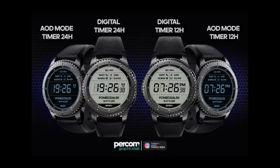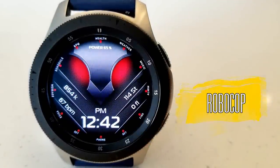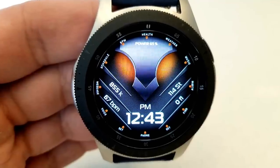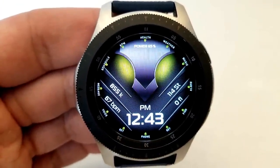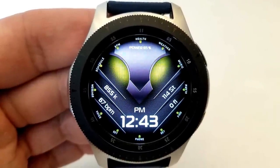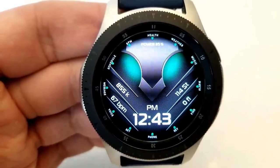First up is this sci-fi inspired theme called Robocop. The design and layout has been created in such a way that it looks like a helmet or the face of a robot. Double tapping on the center enables you to cycle through a number of color themes which affect the eyes as well as the index markers located around the bezel.